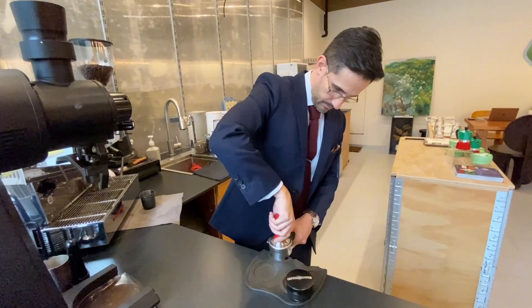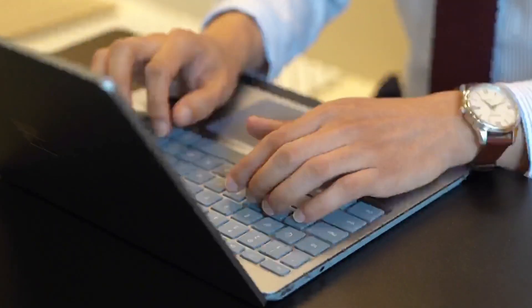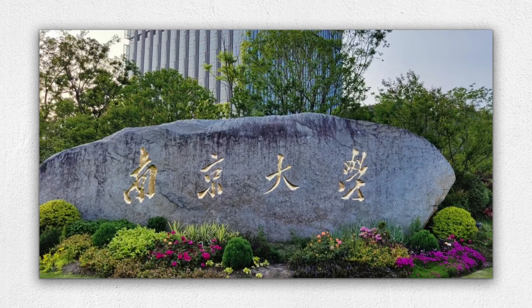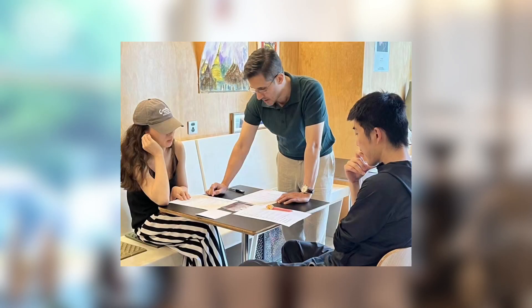Hello everyone, welcome to another episode of Panda Guide. My name is Felipe, I'm from Colombia, currently in Chengdu due to some ongoing projects from my company. I came here to China in 2009 — a long, long time ago — as a student to do a master's degree in Chinese Modern History at Nanjing University. After my graduation in 2013, I found a job in Hangzhou. Many years later, I started my own coffee business consulting in Shanghai in 2021.